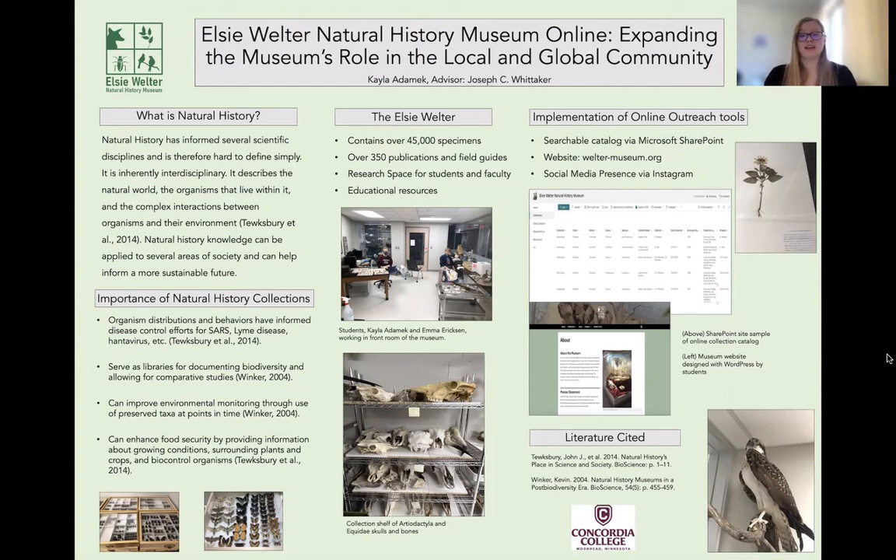In addition to that, we've also created a website and social media presence for more public outreach, which has been really important in letting us have an online presence beyond our physical space.